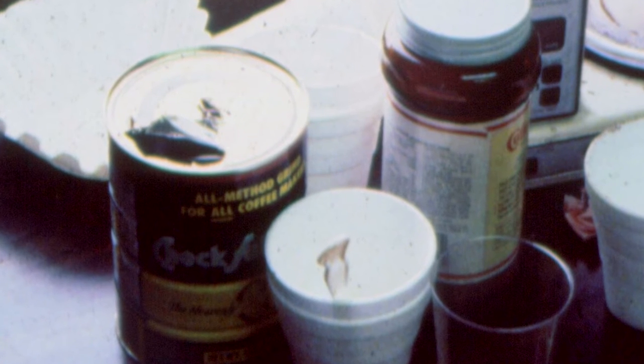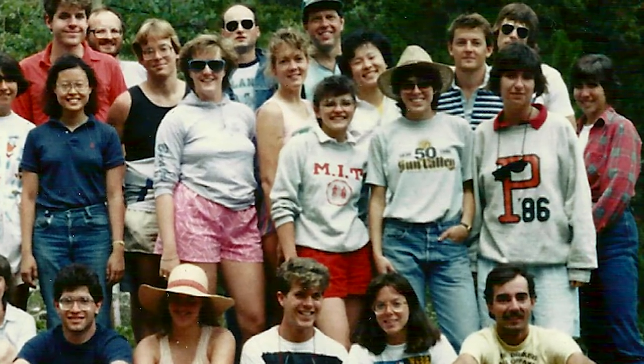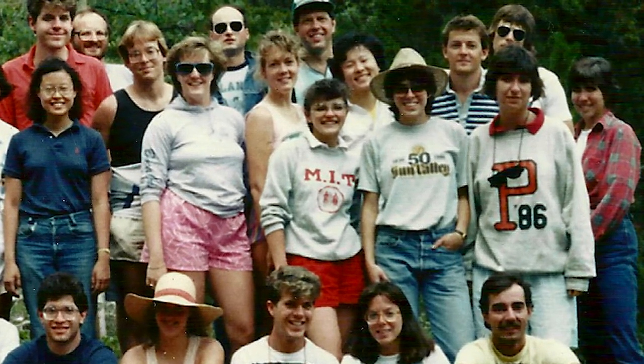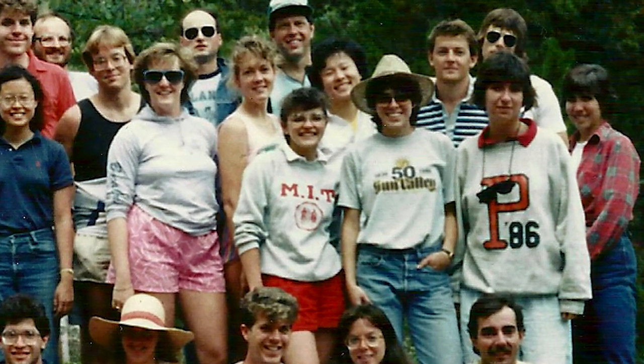I guess they got coffee out of it, but it really made a mess of the whole thing. It's sort of typical — things you run into. A day was an early rise, a cup of coffee, a little bit of food, and off to the plant to figure out what we had to do.